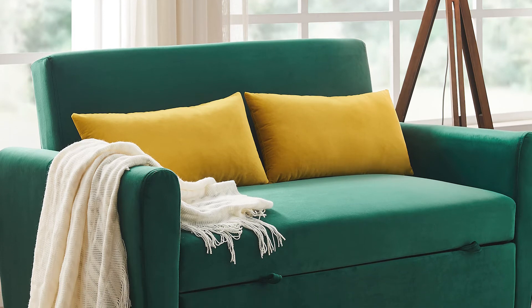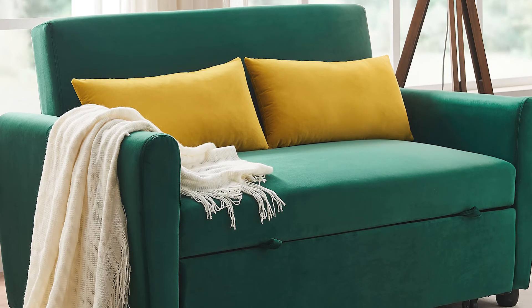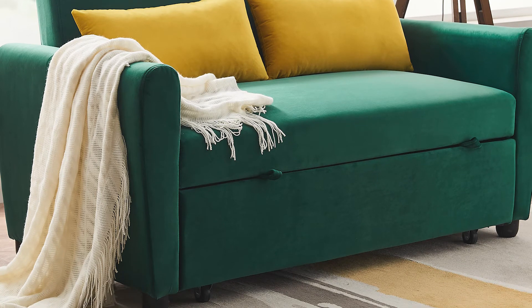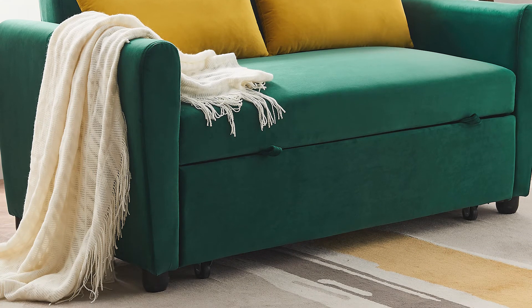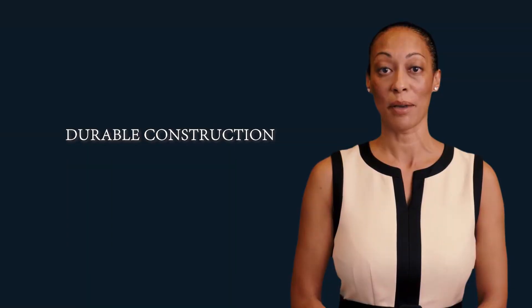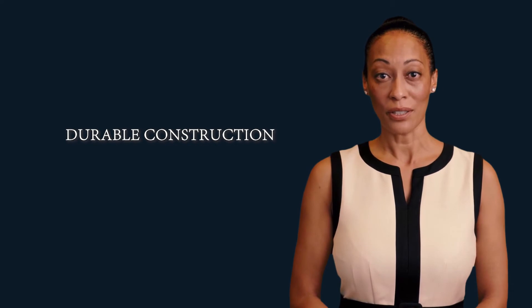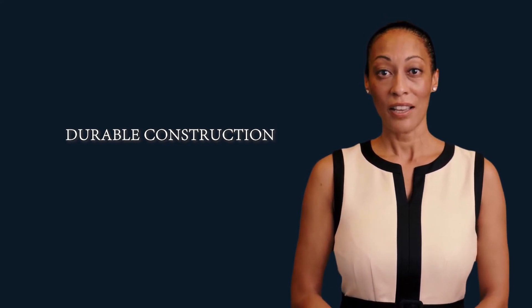Versatile usage — this multifunctional sofa can be placed in the living room to accommodate two people to watch TV, play games, or read. In the bedroom, it can be used as a guest or child bed to save space with its compact design. It's absolutely a good idea for placement in a small room, dorms, apartments, studios, or office.